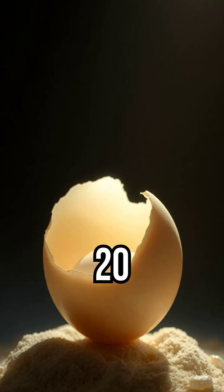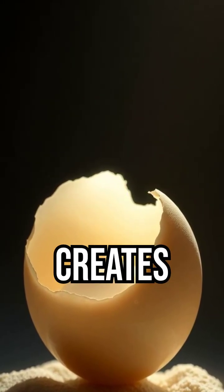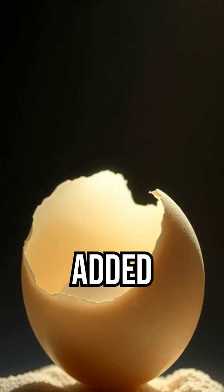Shell formation takes about 20 hours. In the uterus, calcium from the hen's bones and diet creates a hard shell of calcium carbonate. Shell color depends on breed and is added last.